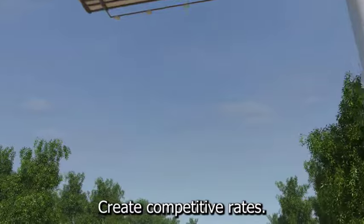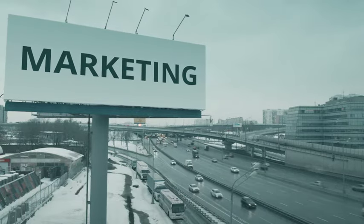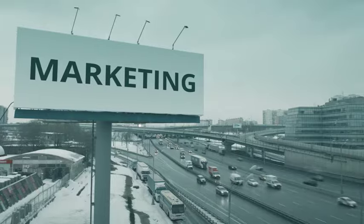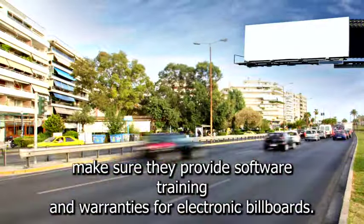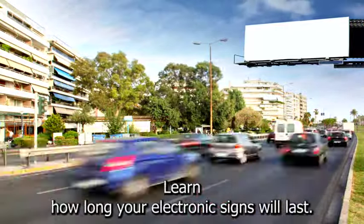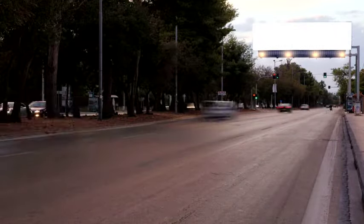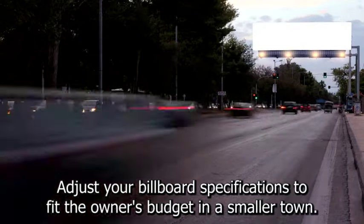Create competitive rates and set your minimum and maximum rental periods. Discounts are available for longer terms. Purchase a standard liability insurance policy. When looking for a billboard construction company, make sure they provide software training and warranties for electronic billboards. Learn how long your electronic signs will last. Don't overlook small towns where you can establish a strong presence, and adjust your billboard specifications to fit the owner's budget.